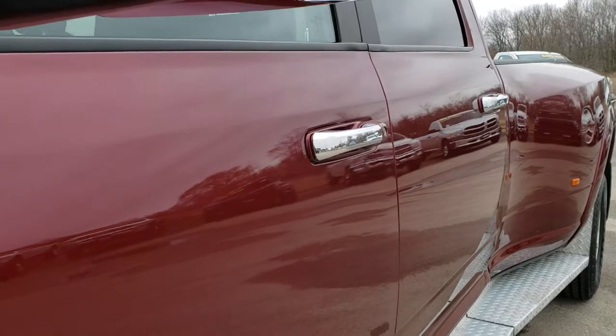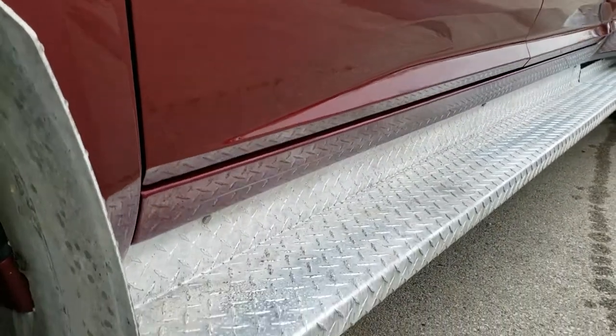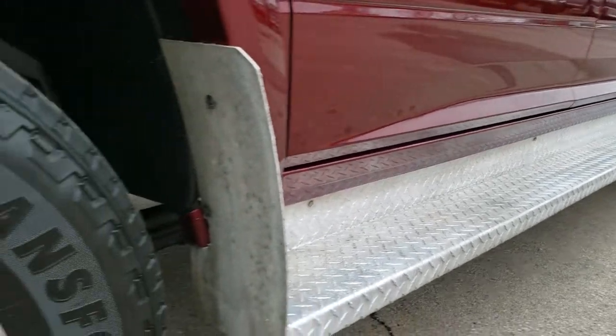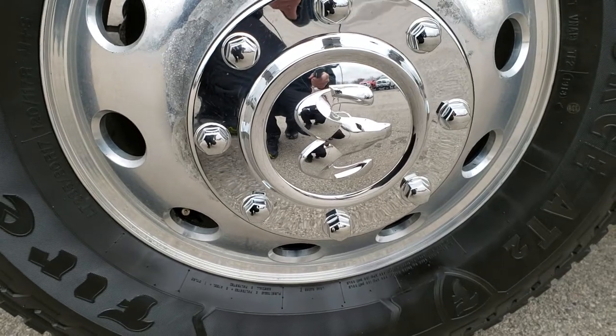Delmonico red is the color. We shoot all of our videos in 1080p, 60 frames per second, so if you have HD capabilities on your computer, tablet, or smartphone device, turn them on right now because it's like you're right here looking at the truck with me.